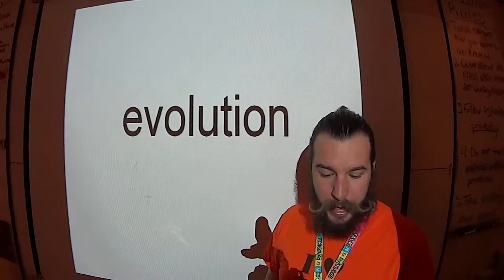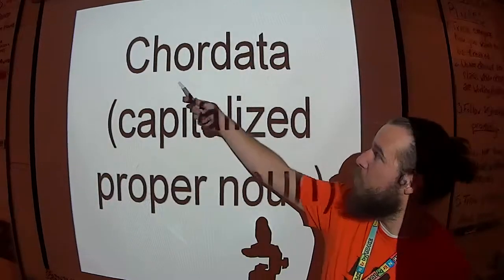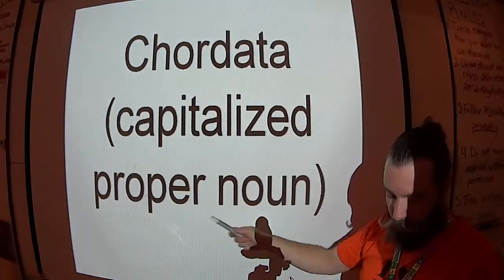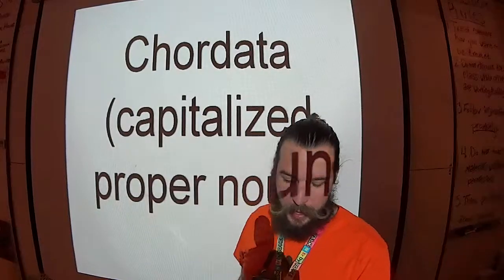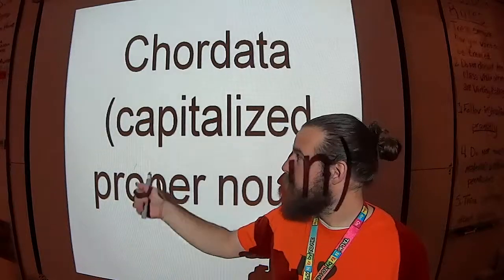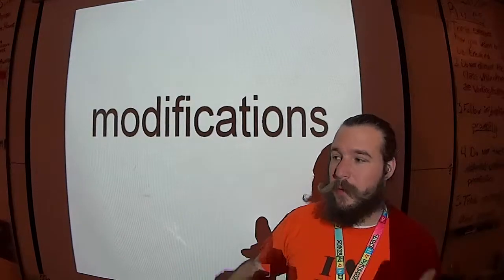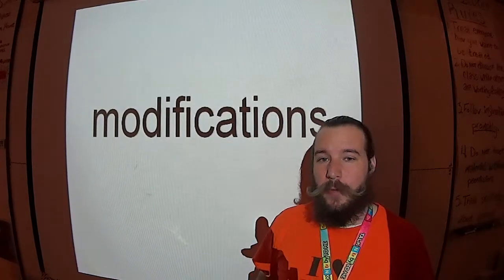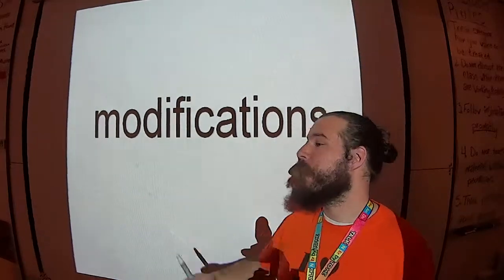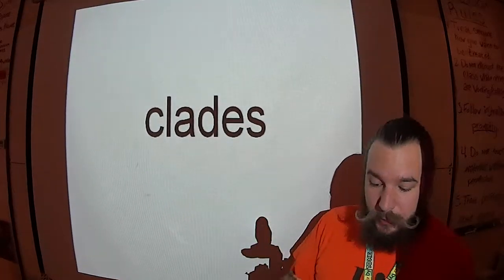Members of Phylum Chordata — make sure to capitalize it because it is a proper noun — have several modifications that other clades do not. A clade is a group of evolutionarily similar organisms on a cladogram. Members of Phylum Chordata have several modifications that other clades do not.